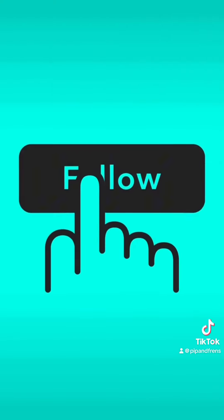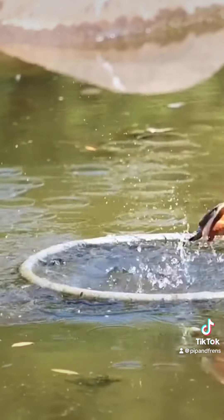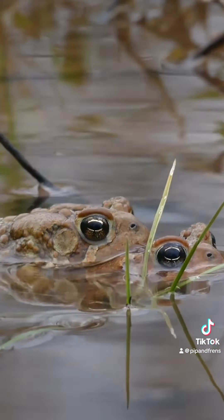If you've enjoyed this, don't forget to hit that follow button. Part three will be diving deeper into whether frogs could truly evolve to live in salt water.